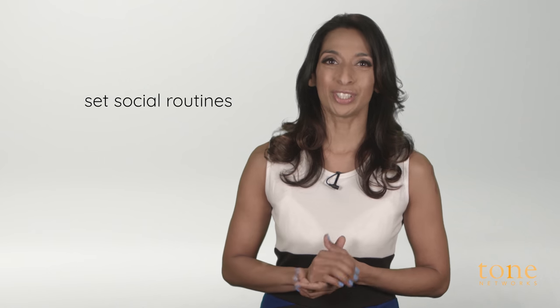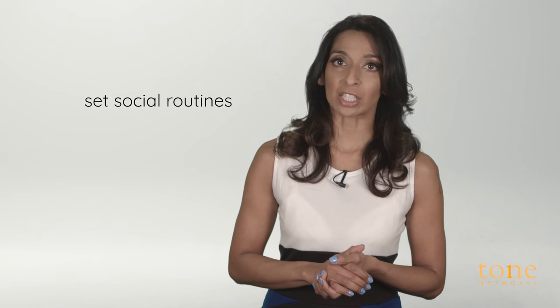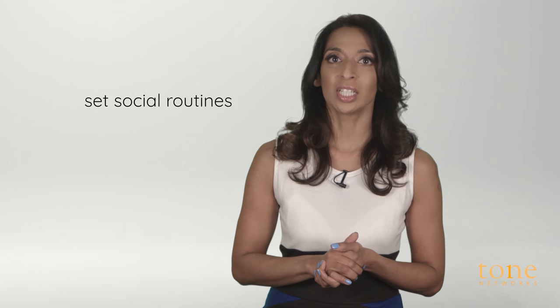Number three: set social routines. Give them role play — show them different actions and then show them the correct social response. When asking them to use the word please, be sure not to give them the object they're requesting until they say please. Likewise with thank you — make sure they say thank you before they walk away with the object. These routines can also help them learn social behaviors using their working memory.